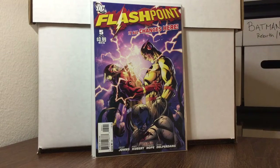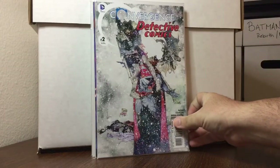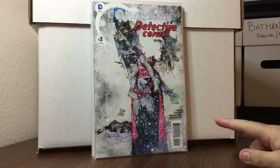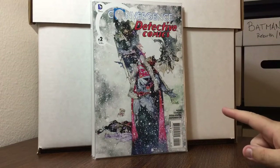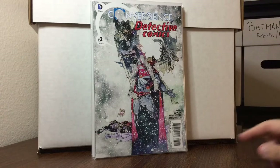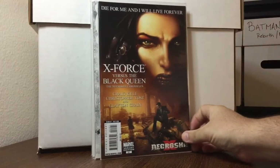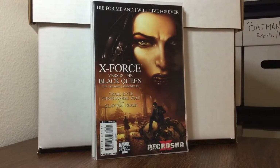Convergence number two of two — nothing special about this book except for the gorgeous Bill Sienkiewicz cover. I mean, I didn't realize how nice that cover was. And X-Force versus the Black Queen, number 21, the Clayton Crain variant.